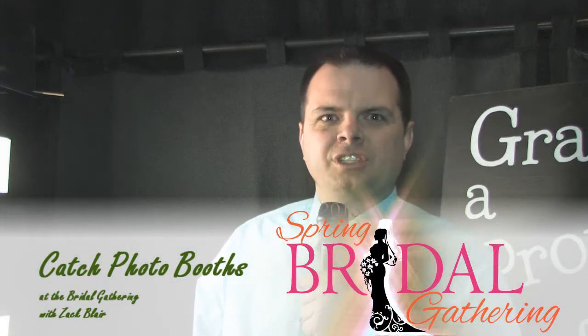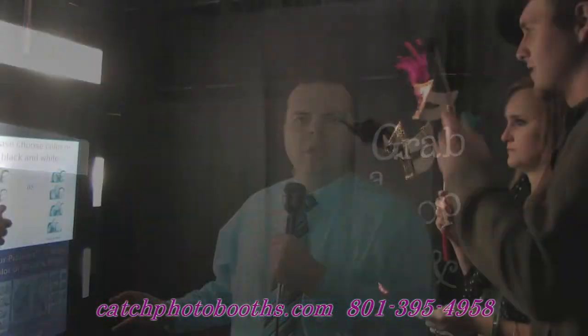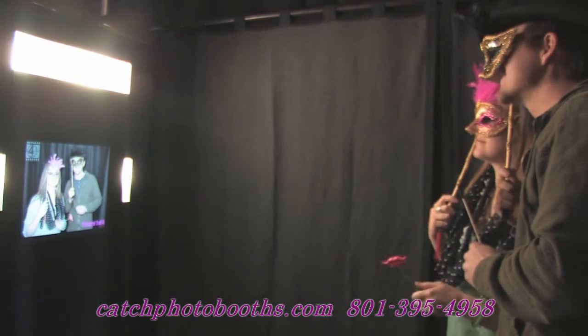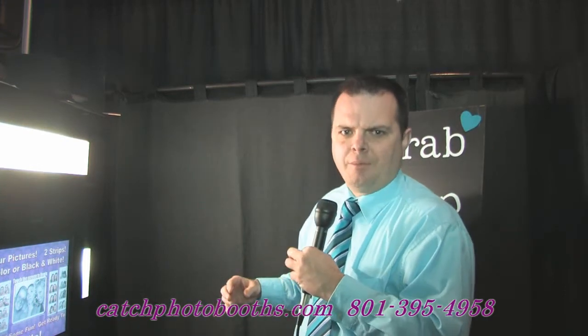Hey, it's Rob from Catch Photo Booths. We have an amazing photo booth experience for your wedding. We have two amazing photo booths to choose from. This is our stand-up booth and it fits six to eight people, and it's good for party type events and weddings where you want more guests in at the same time.